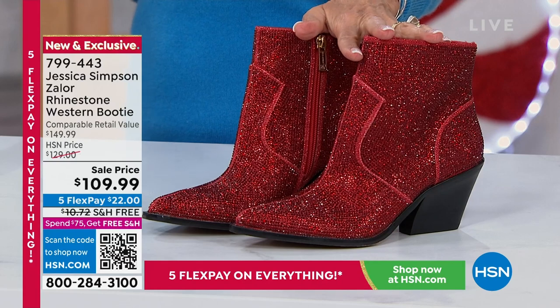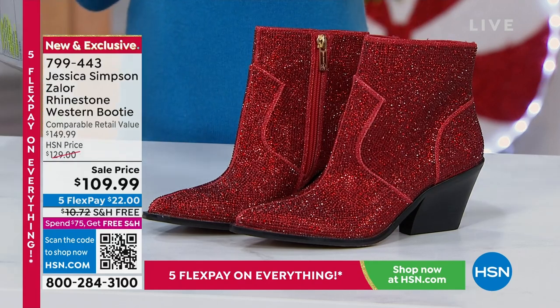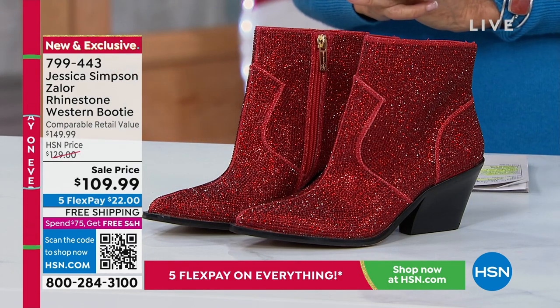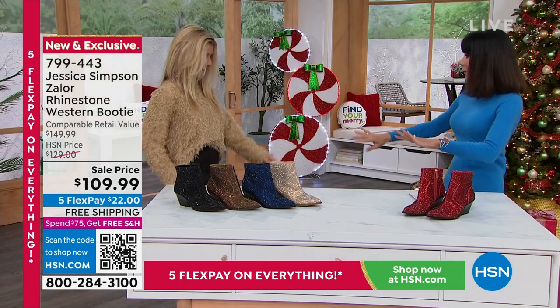Today we have it on sale from $149.99. We sold it for $129 — it's $109.99. Five flex pay, $22 on any credit card without interest, and free shipping and handling.